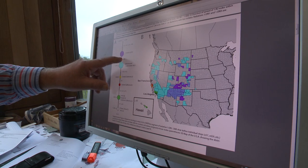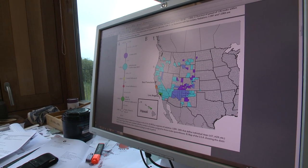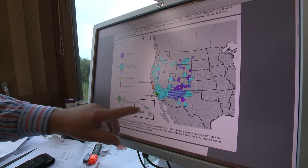Plague is endemic in the USA. It was imported in 1899 and has spread throughout the western United States. The number of human cases is quite low, but just two weeks ago there were five cases of pneumonic plague in Tibet, which led to quite a bit of concern.